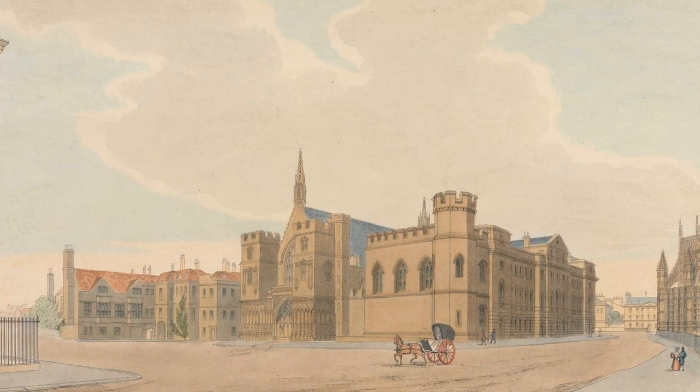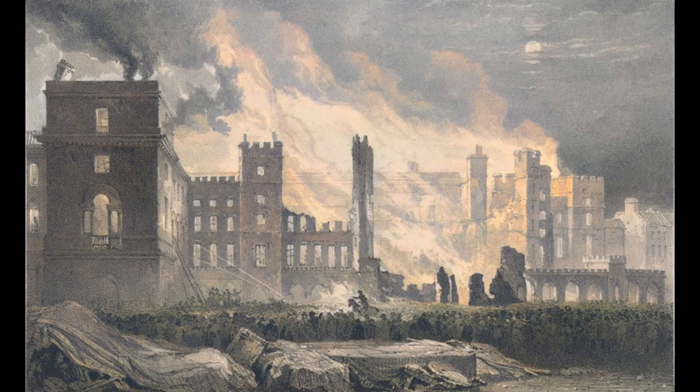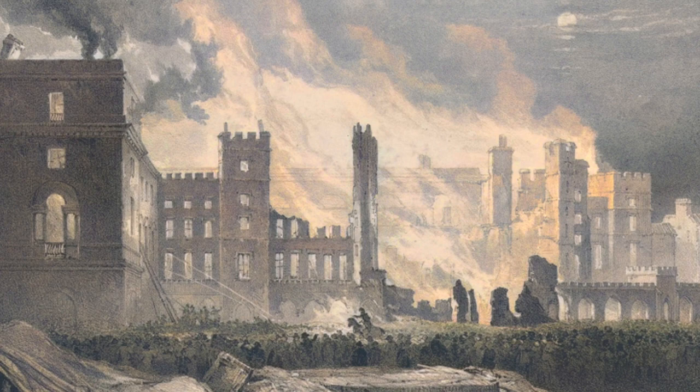However, as it turned out, both Wyatt's and Soane's buildings at Westminster were ultimately doomed to a short life. On 16 October 1834, a devastating fire ripped through the old palace. The two Houses of Parliament were destroyed, and many other buildings were badly damaged. MPs now had no choice but to start work on a comprehensive rebuild of the palace — but that's another story.